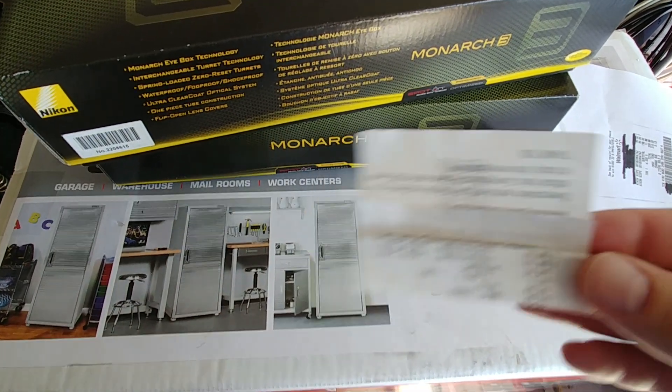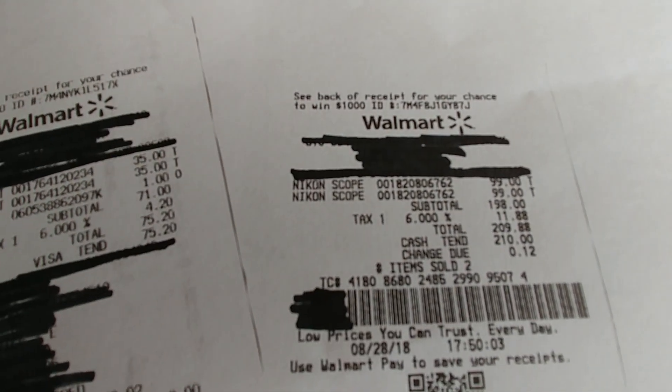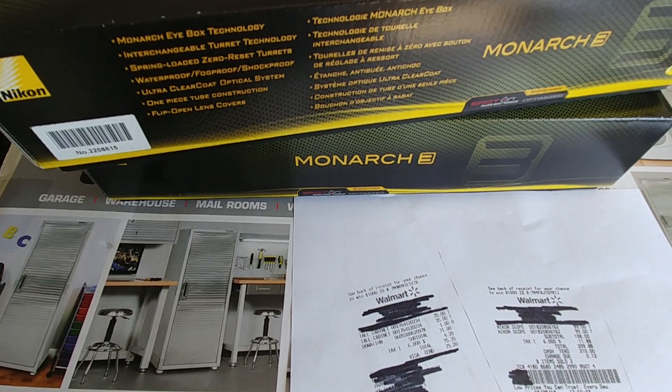Here's the evidence — here's the cabinets and the Nikons. All right guys, that's all I got. Thanks for watching, we'll catch you on the next one.